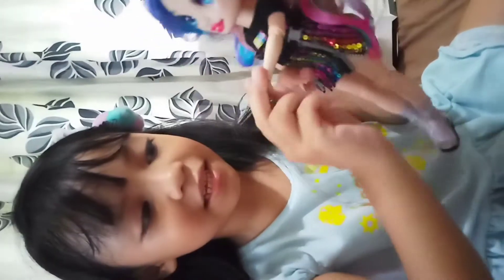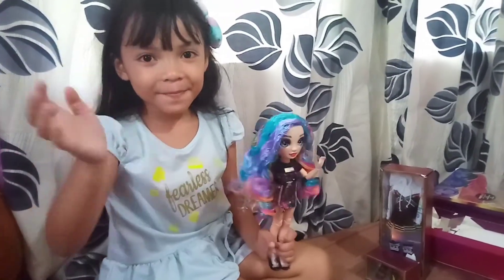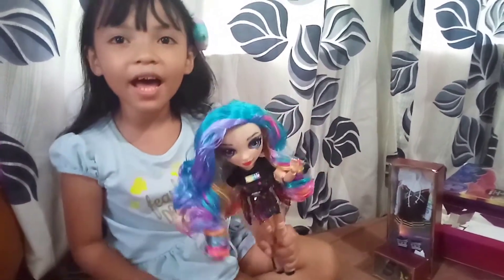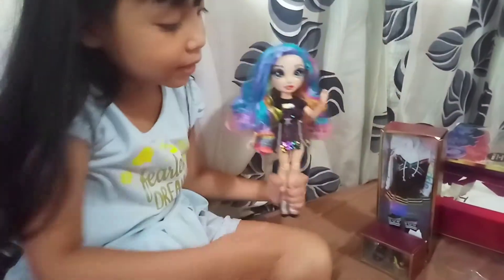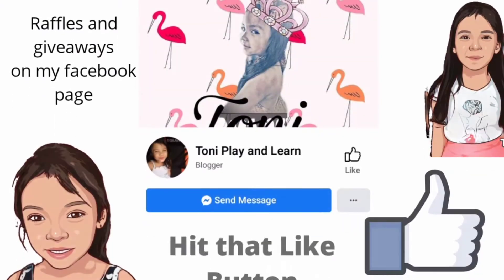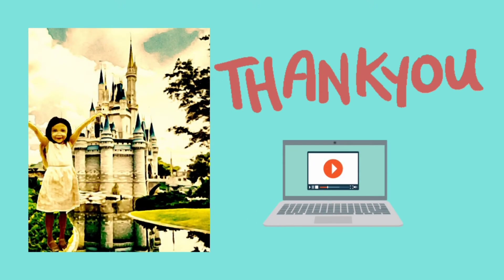I'm Amaya! Bye! And don't forget to like, share, and subscribe! Kisses! Bye! Rainbow! And this is my second outfit! Bye!